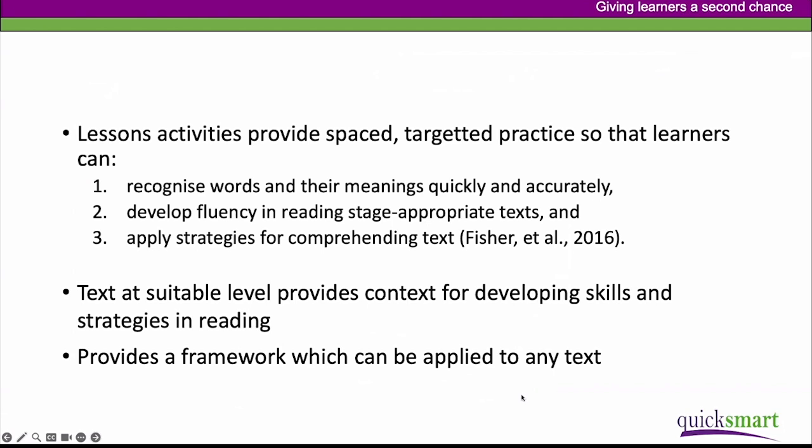QuickSmart Literacy provides a framework which can be applied to any text. As instructors and students become familiar with the program, you can work with the classroom teacher to select texts suitable for students to work on outside the classroom while doing related work inside, targeting learning more specifically in that way.